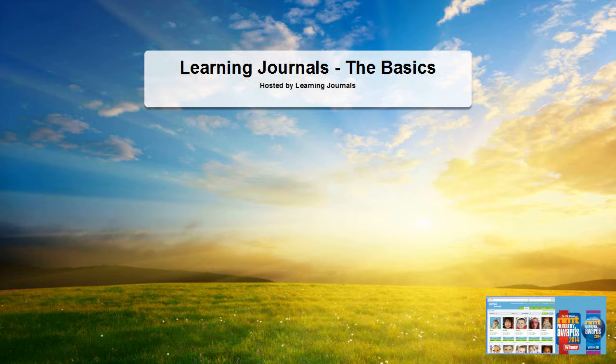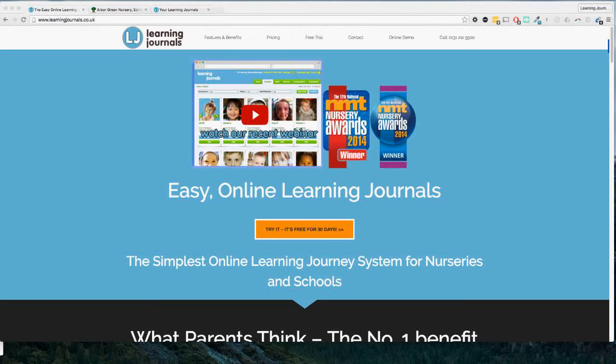So what you should be seeing in just a second is the Learning Journals website, which hopefully you're all familiar with. For those of you who don't know where Learning Journals came from, it's actually from a nursery in Edinburgh. We noticed some time ago that it was taking staff a long time to complete observations, so just for ourselves we decided to build this system. Very quickly it got recognized locally as something useful elsewhere and it's grown — over the last couple of years we've got over 500 nurseries up and down the country using the system.